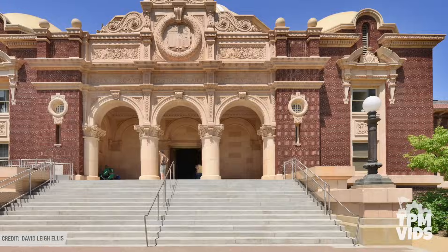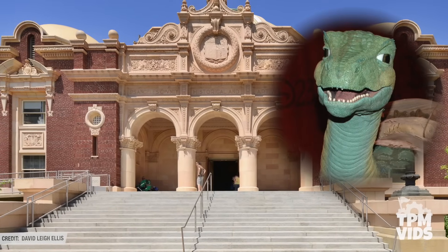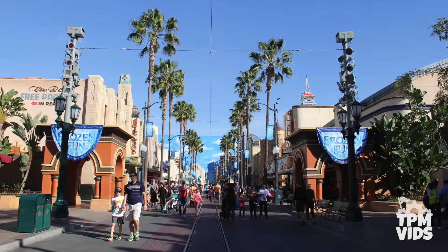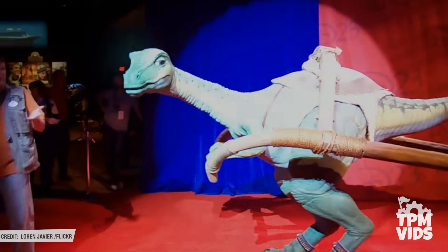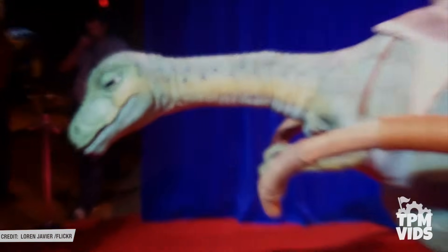He made his first appearance at the Natural History Museum of Los Angeles on August 28th, 2003. A few days later, he made his way over to Disney California Adventure, but since he was still in the prototype testing phase, he returned to Walt Disney Imagineering and didn't make his official Disney park debut until 2005.